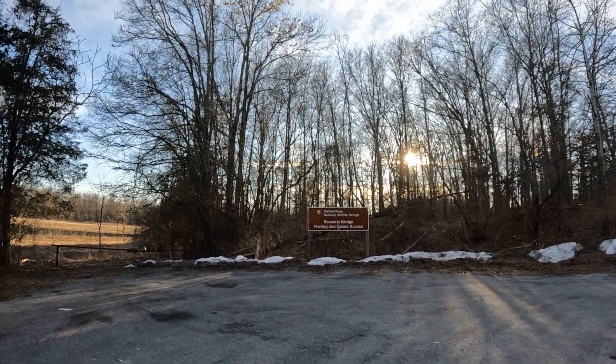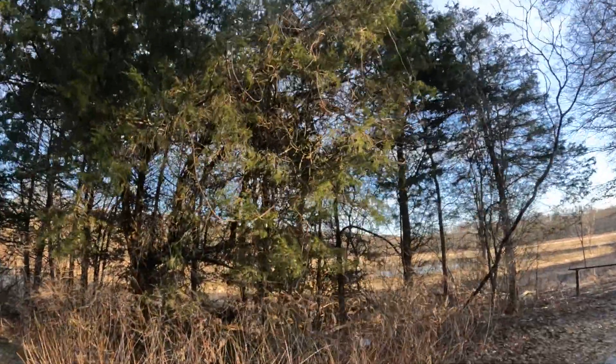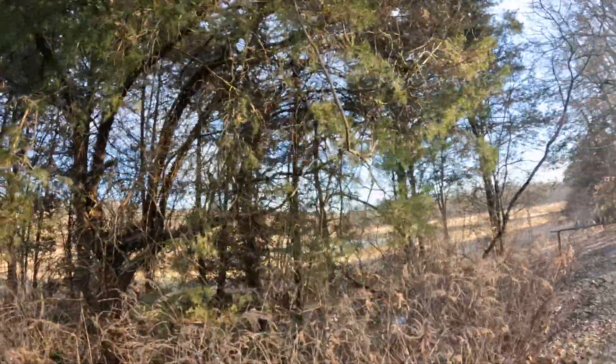We're at Baskets Ridge Fish and Canoe Access. I just want to show this really neat boardwalk here. Let's go take a look.